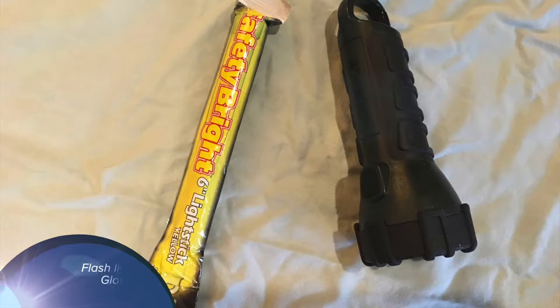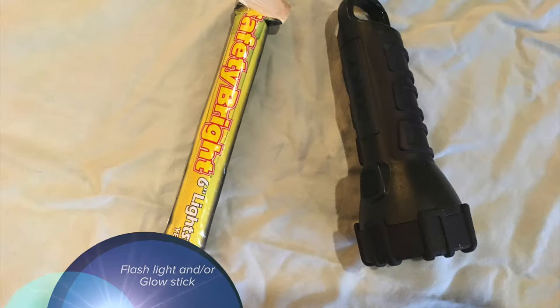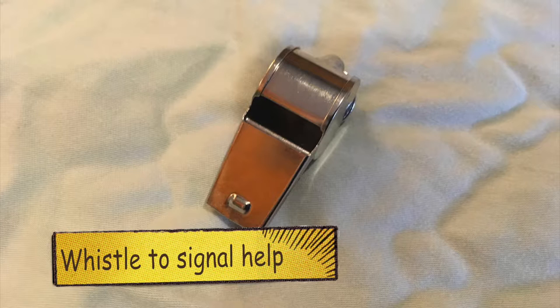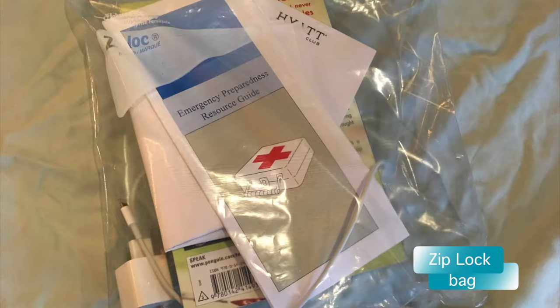You're going to want your flashlight and glow stick very accessible. If you have batteries, keep them in a plastic bag so they do not get wet. It's really important to have either a flashlight and a glow stick, or at least two flashlights. You'll also want a whistle to signal rescuers who may not see you. Include a first aid kit with basic supplies such as band-aids, alcohol swabs, non-latex gloves, and over-the-counter medication, along with a book that tells you how to perform basic first aid.